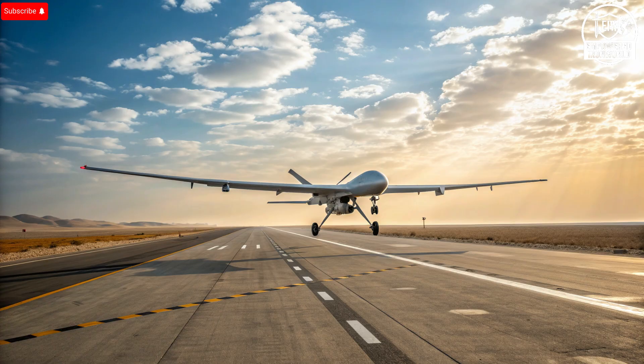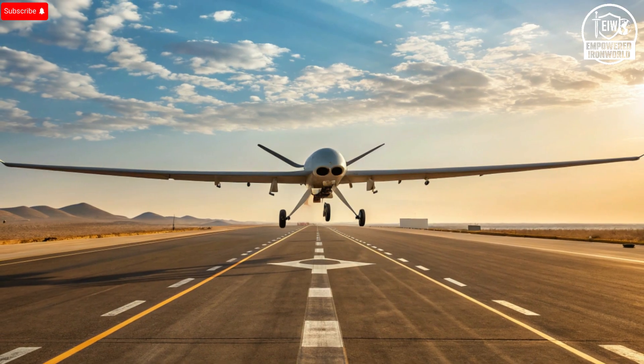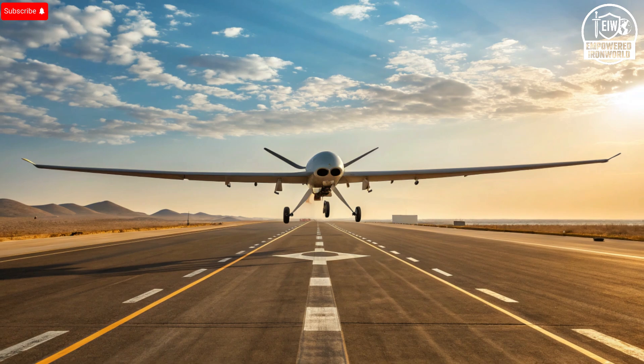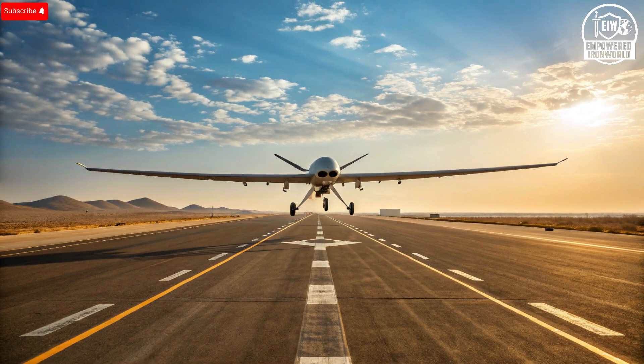In conclusion, the Hermes 900 stands as a testament to Israel's leadership in drone technology and innovation. It combines endurance, reliability, and intelligence in a single platform that operates silently yet effectively. It's not just a machine — it's a watchful guardian, a technological sentinel that ensures safety and awareness in an unpredictable world. With its long flight times, adaptable payloads, and sophisticated control systems, it continues to shape the future of aerial surveillance. Whether observing from above during conflict or scanning coastlines for humanitarian purposes, the Hermes 900 proves that true power doesn't always roar — it often hums quietly at 30,000 feet, watching over everything below with unwavering focus.